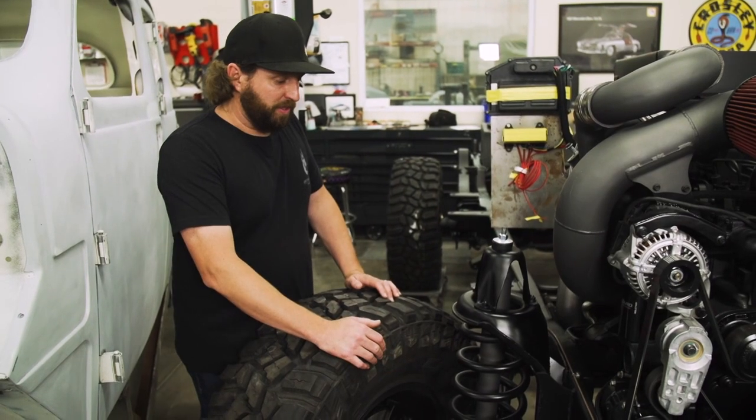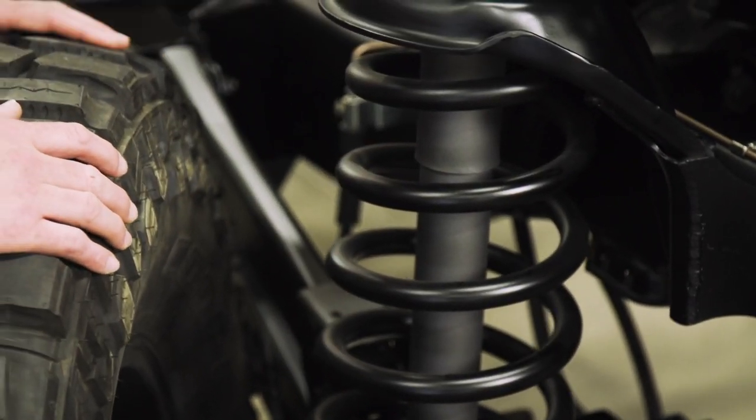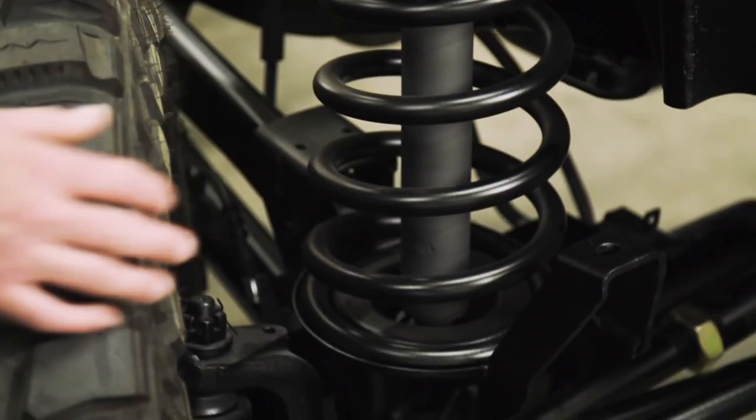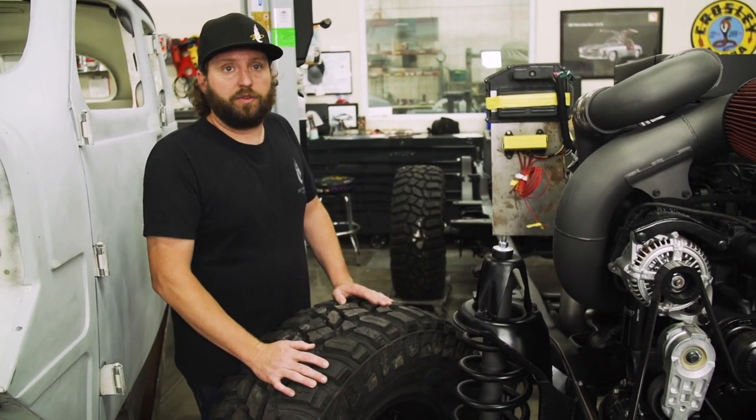Just like the rear end of the vehicle, we've brought all the Dodge suspension to the front of this vehicle, running the Dana 60 front axle, front coils, front control arms — everything was made into the factory suspension. We wanted to make sure that this is a very user-friendly vehicle for the customer.